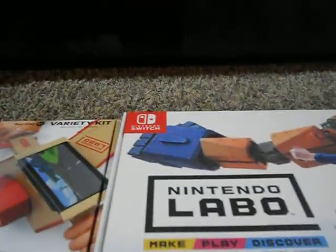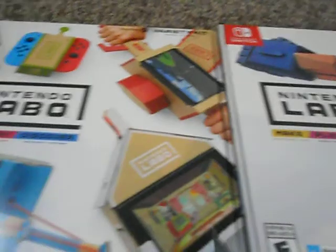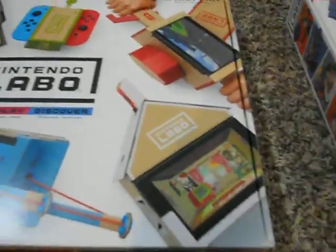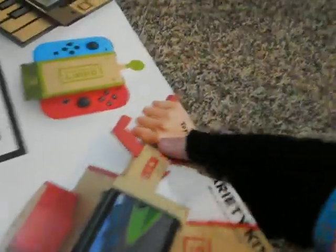Everything was in here. I don't know why Amazon or the post service messes up my box, but whatever. So that's what you get in the little customization kit. But now for the pièce de résistance, we're going to do the Variety kit. I'm not going to build it — I'm just going to show you what's inside. You guys can see a lot more of those videos elsewhere.